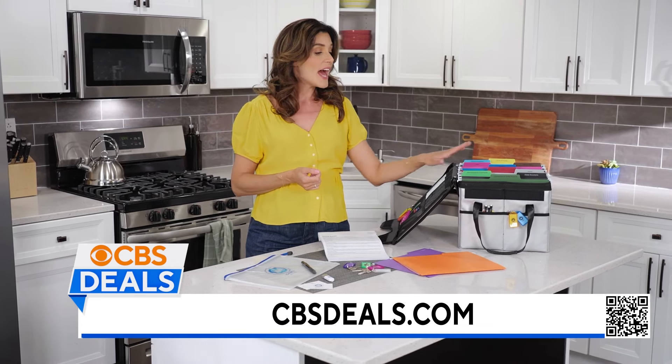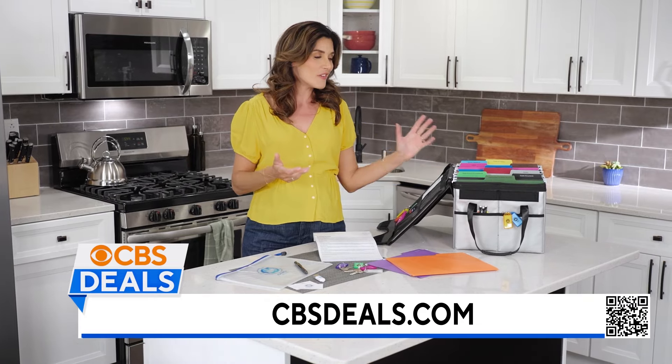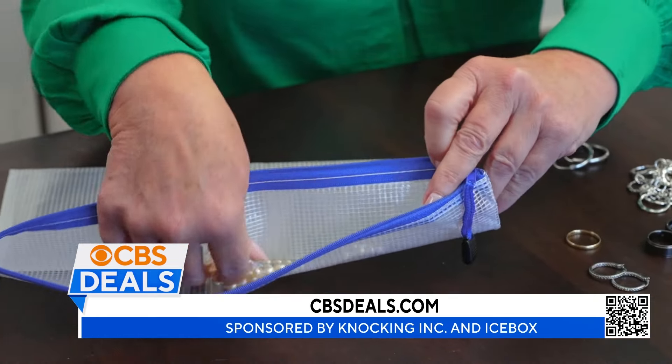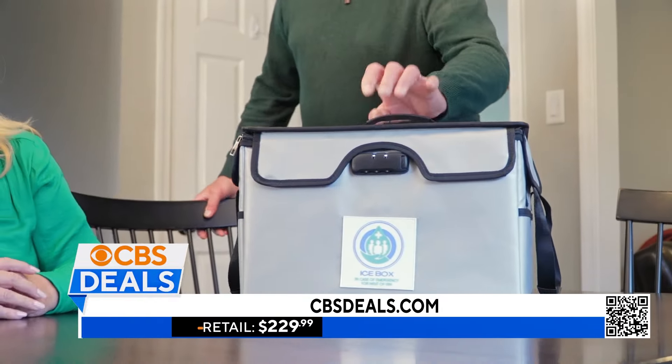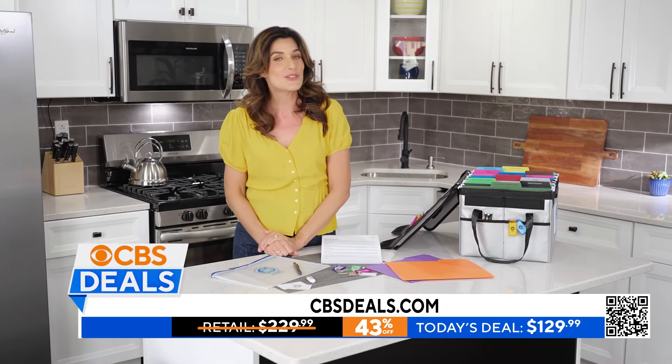The founders of this company actually came up with the idea going through their grandmother's affairs, and everything wasn't in one secure place. So make that decision for yourself and your next of kin to get everything in one secure place. And right now we're offering 43% off on the ICEbox, so head to cbsdeals.com for this exclusive offer.